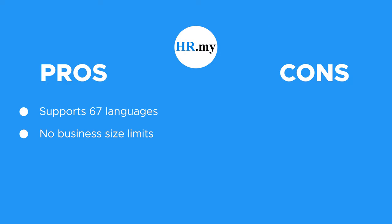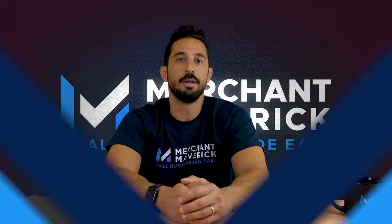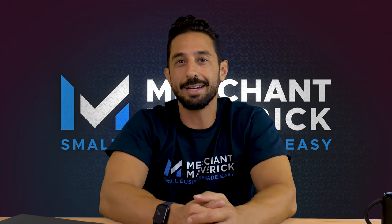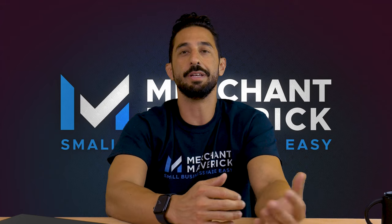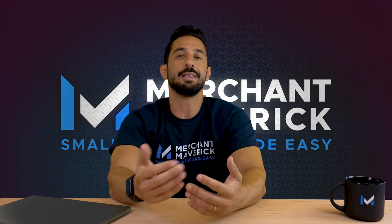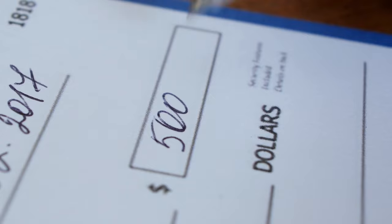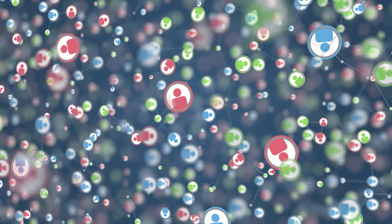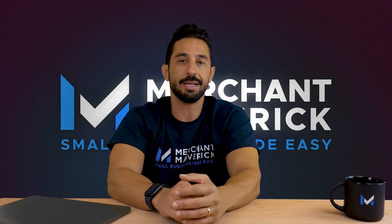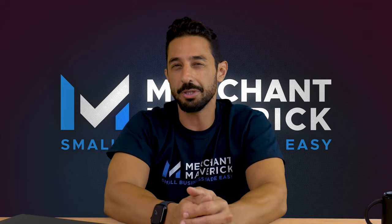Overall, we think HR.my is a reliable choice. We like that it supports 67 languages and offers flexible payment scheduling, but it may not offer enough customer support for your small business. Its multilingual payroll software with support for dozens of languages is convenient for small business owners and HR managers who need free software. The software offers payroll features such as online HR and payroll, leave management, and expense reporting that are essential to businesses without mature payroll processes. Since HR.my supports an unlimited amount of user accounts, it's a workable payroll solution for businesses that want to increase employee numbers in the near future. However, HR.my would not be a good solution for any business new to payroll software, as its customer service is run through a user support forum.